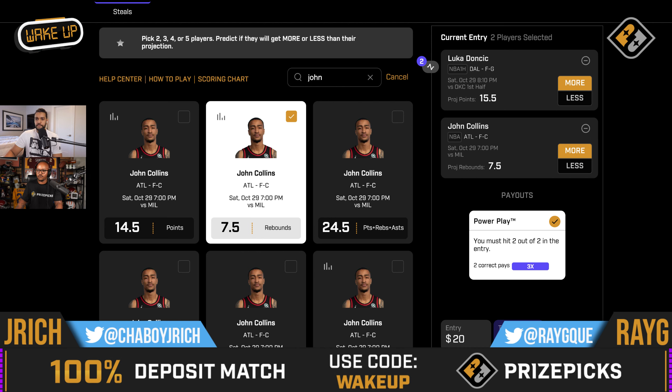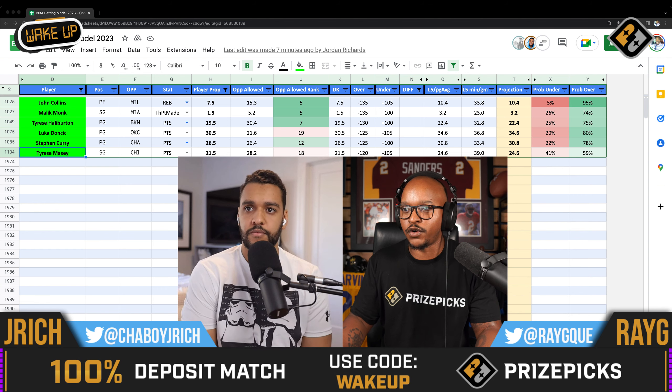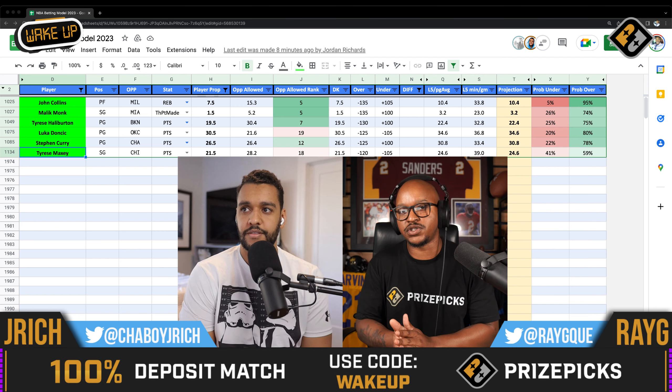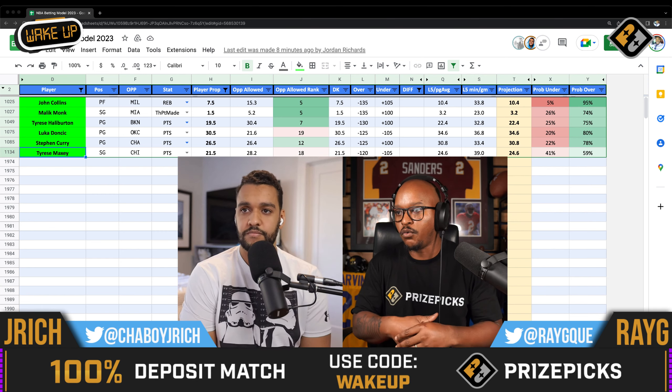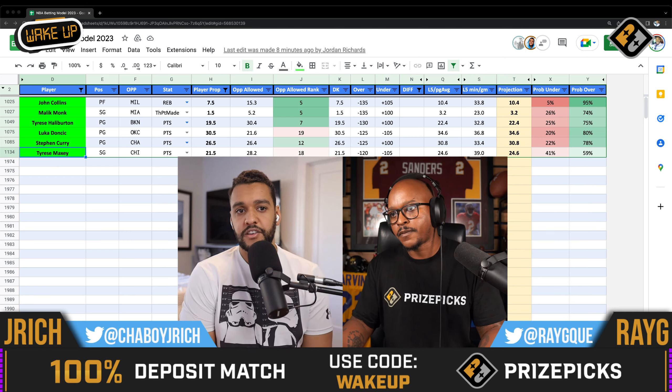We're getting the juice — minus 135 on DraftKings. We only take bets that are priced minus 125 and below, because you have to power play those on PrizePicks. So I like John Collins more than seven and a half rebounds versus the Bucks, even though it's a tough matchup. Jay, I know we both like Tyrese Maxey. We're still waiting on word on Joel Embiid — I don't know if he's in or out, but walk us through the thought process with Tyrese Maxey's points.